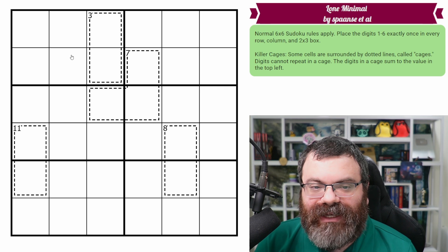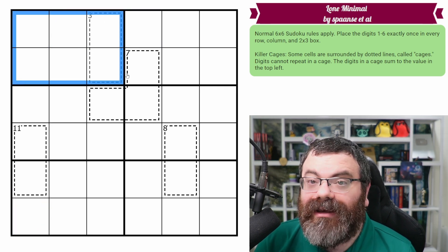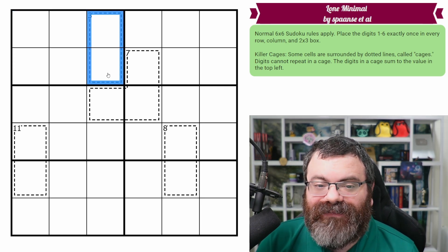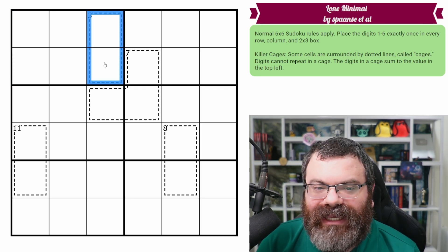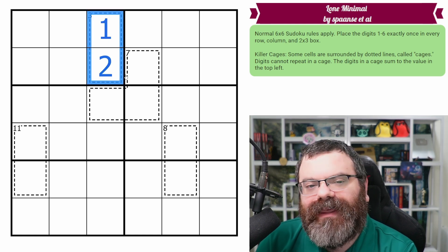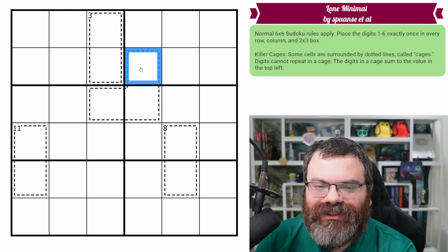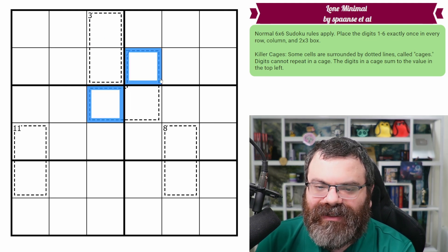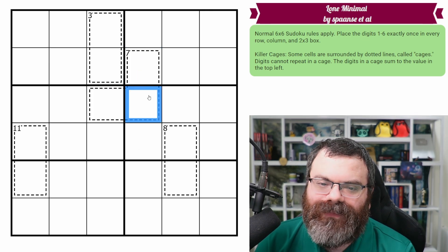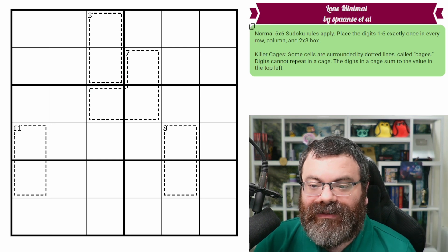In six by six Sudoku, in each row, each column, and each two by three box, we are placing the digits one to six exactly once each. We also have killer cages in the grid — digits in a cage sum to the number shown at the top left. So this could be one plus two equals three, or two plus one equals three. Additionally, you can't repeat digits in a cage, so these two digits can't be the same.